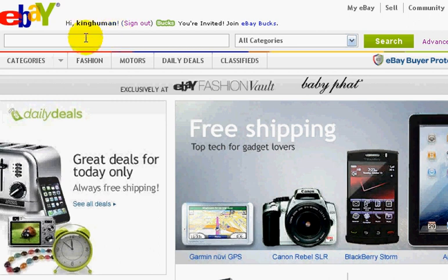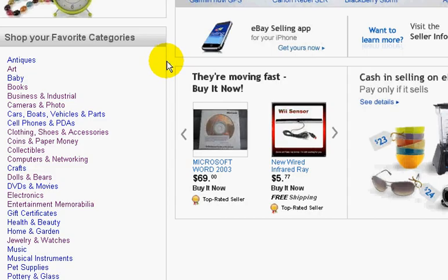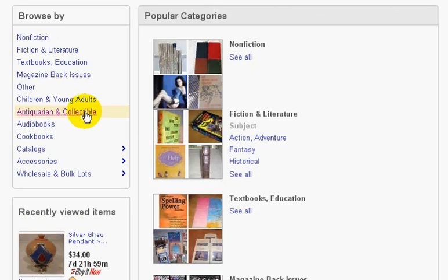This is an account that I used once or twice — I've got about six different eBay accounts. This is the one where I tried to auction off some of my artwork, and all the haters just bid on it. It was a mess. Anyway, I want you to come over here to Books in the categories, click on that, and then come down to the subcategory of Antiquarian and Collectible Books, and click on that.